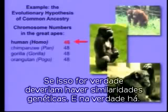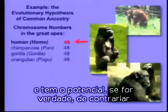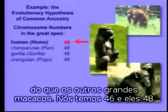Well, if that's true, there should be genetic similarities — and in fact there are. But there's something really interesting that has the potential, if it were true, to contradict evolutionary common ancestry. And that is, we have two fewer chromosomes than the other great apes. We have 46; they all have 48.